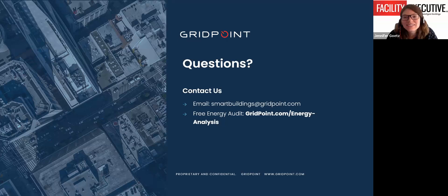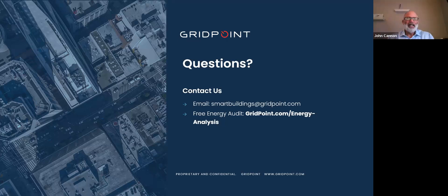It looks like we are out of time. Thank you both so much for this presentation today, and to Gridpoint for sponsoring this webinar. Thank you to our audience for attending. A recording from today's session will be made available on our magazine's website, facilityexecutive.com, and at gridpoint.com. Thank you everyone and have a wonderful afternoon.